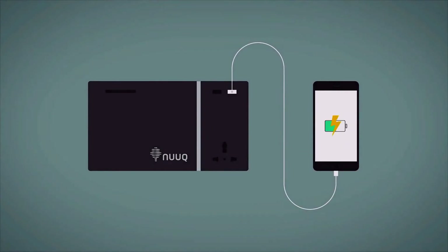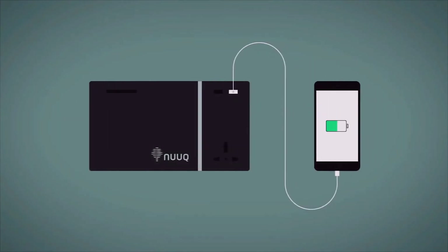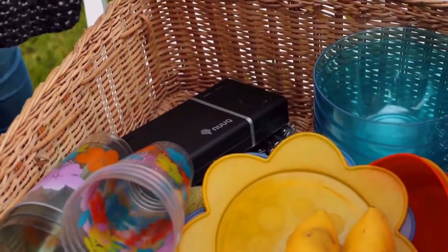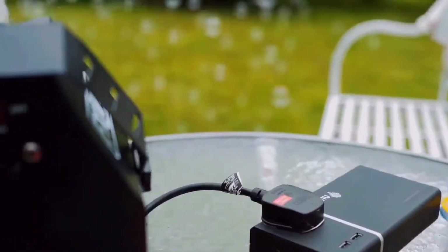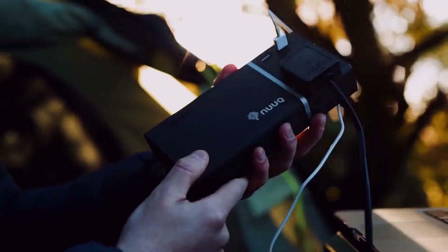You can also fast charge multiple devices and recharge your Power Plant in under two hours. When Power Plant's internal battery runs out, it can be swapped out and replaced with another, giving you an endless supply of power. Power Plant has enough to charge a typical smartphone over 10 times, a tablet 4 times, and a MacBook once. It will power anything up to 65 watts, including a 50-inch TV. Power Plant is ready — never miss a moment, never run out of power again.